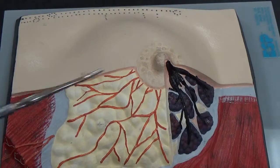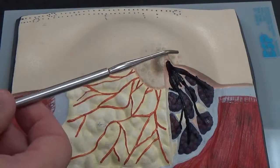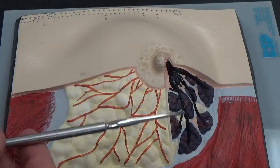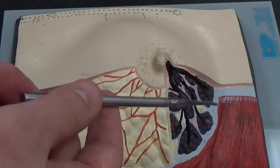Looking at the breast here, we can see the nipple protruding from the center. The part that surrounds the nipple is called the areola. And you can also see, because this one's cut away, all the fat that's under there as well as the mammary glands.